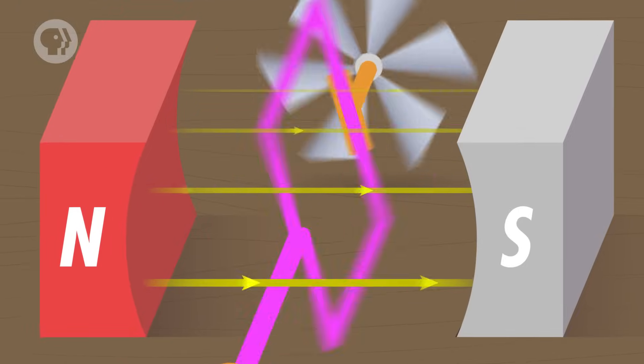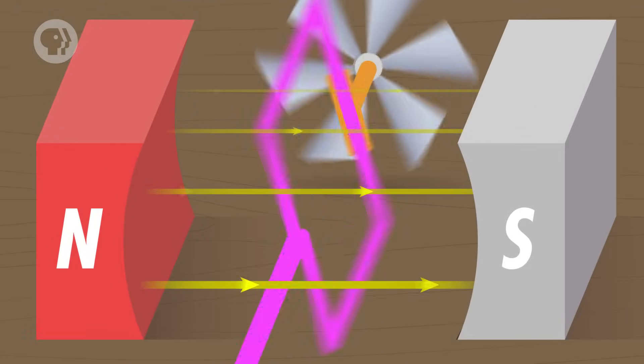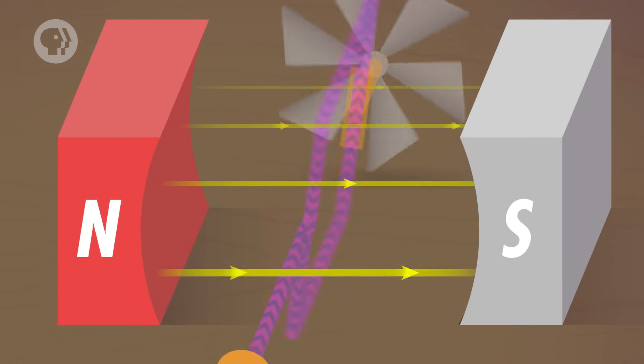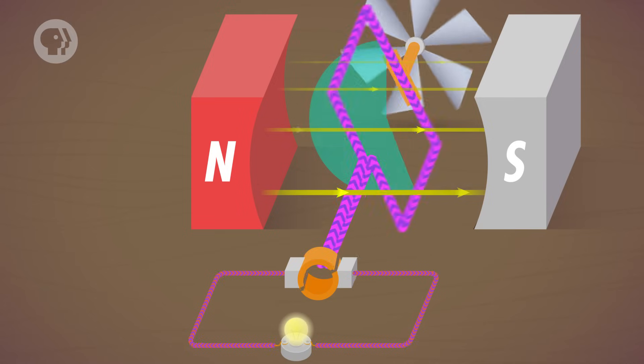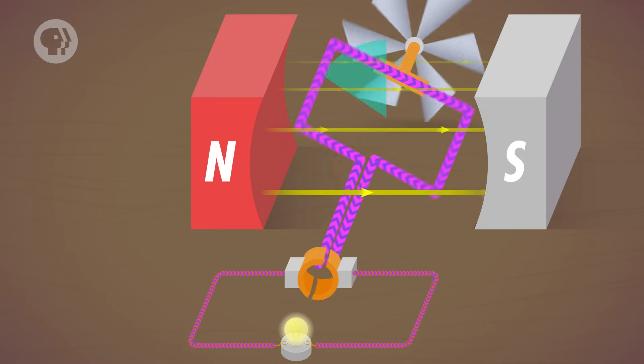Generators use a wire wound around something called an armature – basically a cylinder that rotates within a uniform magnetic field. As the loop rotates, the changing magnetic flux induces a current in the loops of the coil. But the angle that the coil makes with respect to the magnetic field keeps changing, which causes the direction of the induced current to reverse itself at every half-turn. The magnetic field in the generator stays constant, but because the coil is rotating, the angle between the coil and the magnetic field changes. This means that the magnetic flux through the loops of the coil changes over time, which is what induces an EMF.